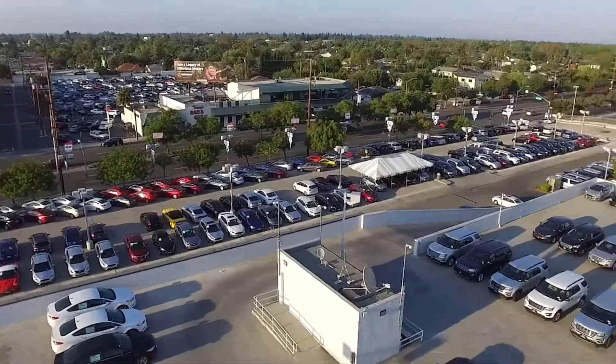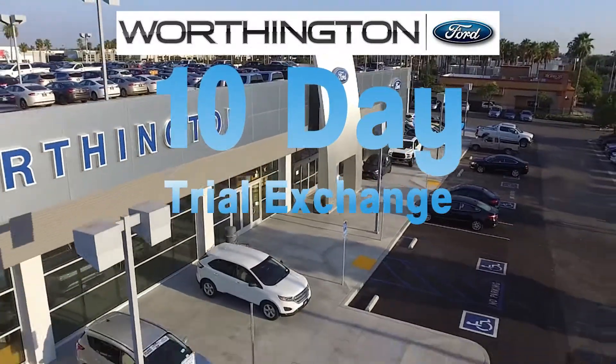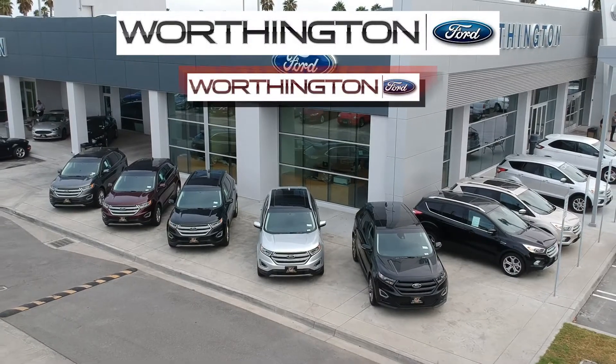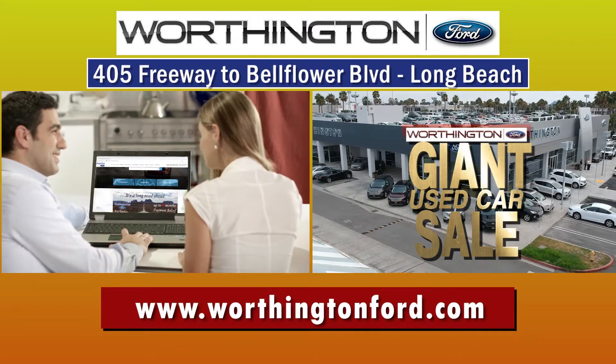Plus, you get the famous Worthington Ford 10-Day Trial Exchange. Pick a car, pick a truck, drive it for 10 days to make sure you like it. You don't need a giant amount of money to get the car or truck you'll love, during the giant used car sale at giant Worthington Ford in Long Beach, or in your own home at WorthingtonFord.com.